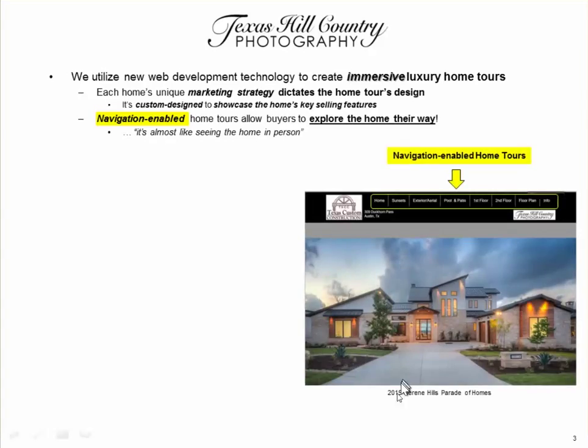We utilize new web development technology to create immersive luxury home tours. Each home's unique marketing strategy dictates the home tour's design — it's custom designed to showcase the home's key selling features. Navigation-enabled home tours like we create allow buyers to explore the home their way. We're told it's almost like seeing the home in person, enabling more effective, more robust home marketing.